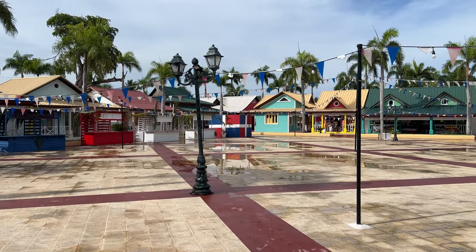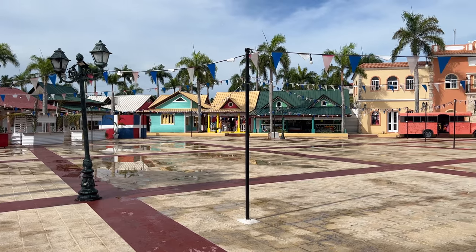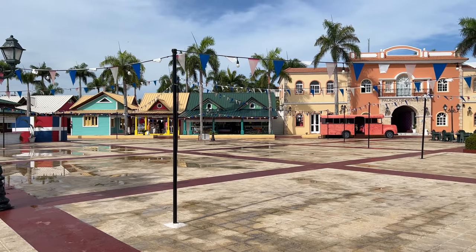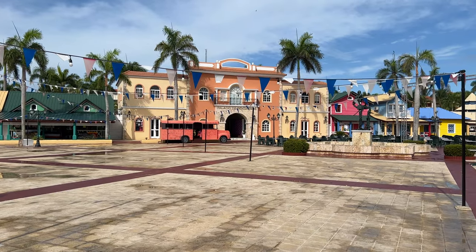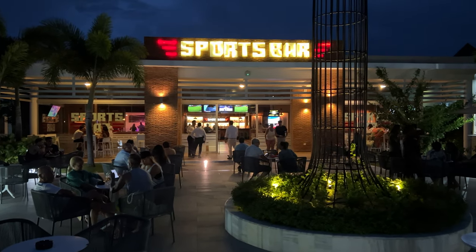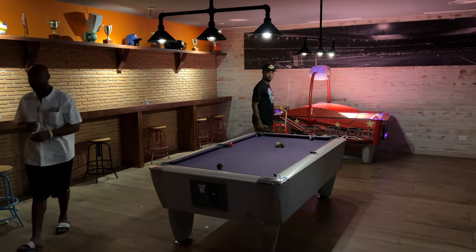There is an area of the Bahía Príncipe complex called El Pueblito, or the little town, where the casino and disco are located. They do some shows and activities here at night, like the Dominican market, which you must pay extra for. There's also the sports bar where people hang out at night, with some pay-to-play games like pool and air hockey.